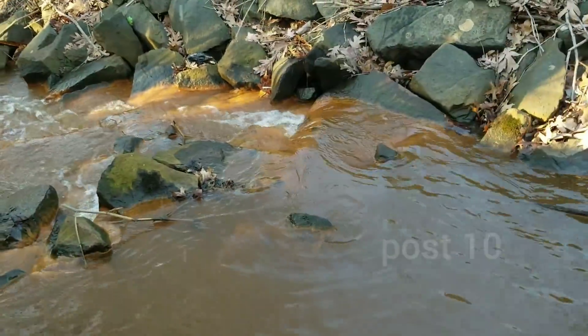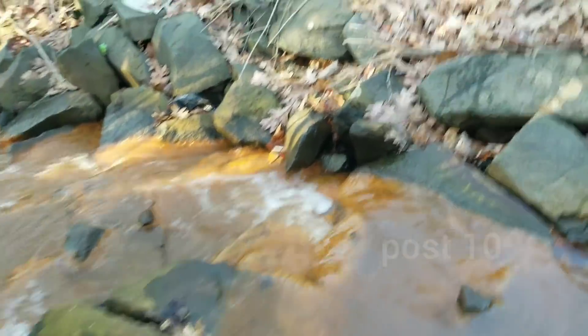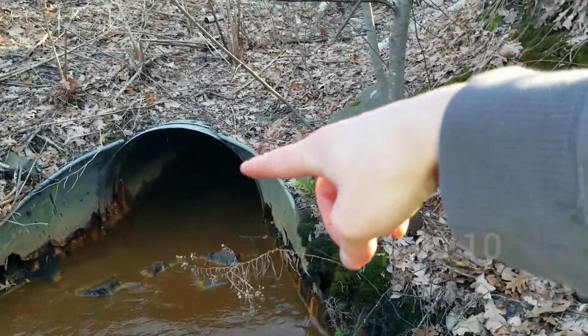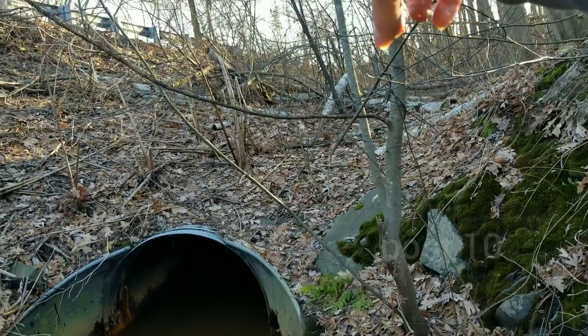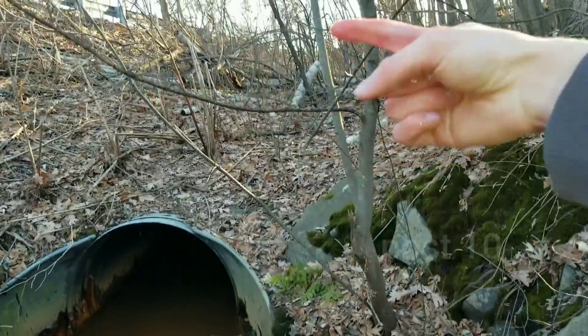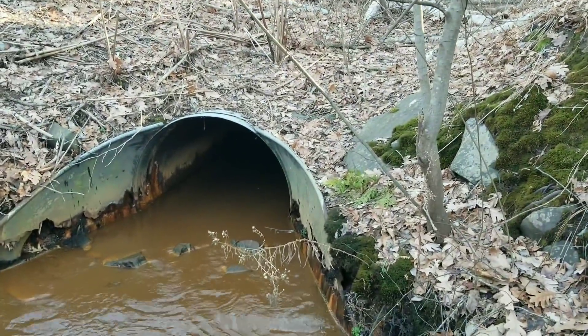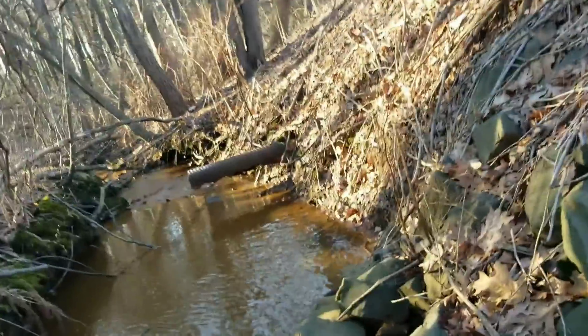I just stirred up some stuff coming out of the pipe — that'll take a little while to clear up. This pipe goes down to a junction right there in the road. The big pipe goes across the street — that's the one handling the stream. The really small pipe in front of me was just for storm water.